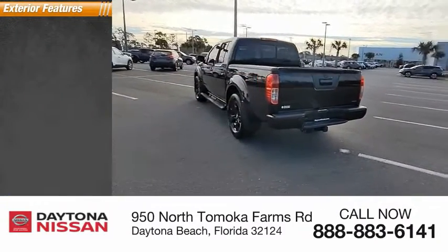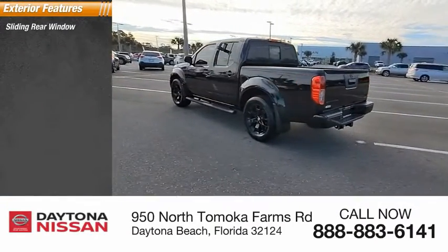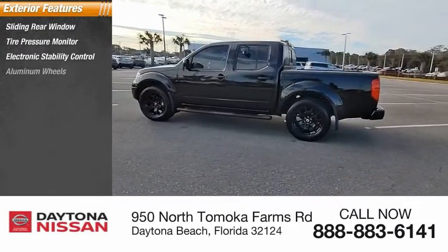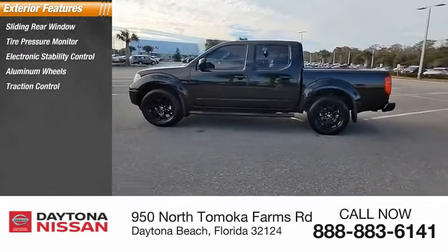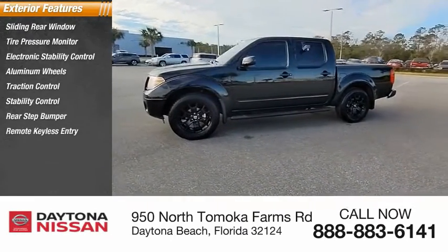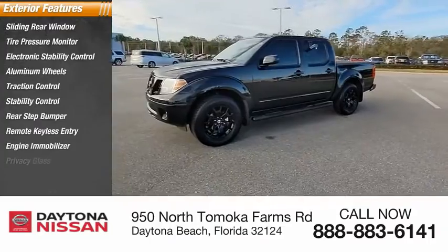Here are some of this vehicle's great options: sliding rear window, tire pressure monitor, electronic stability control, aluminum wheels, traction control, stability control, rear step bumper, remote keyless entry, engine immobilizer, and privacy glass.